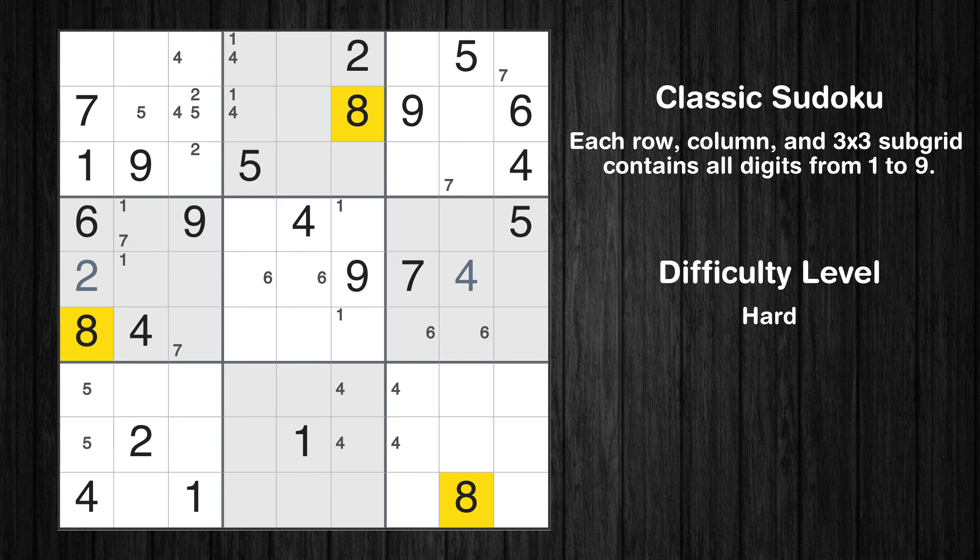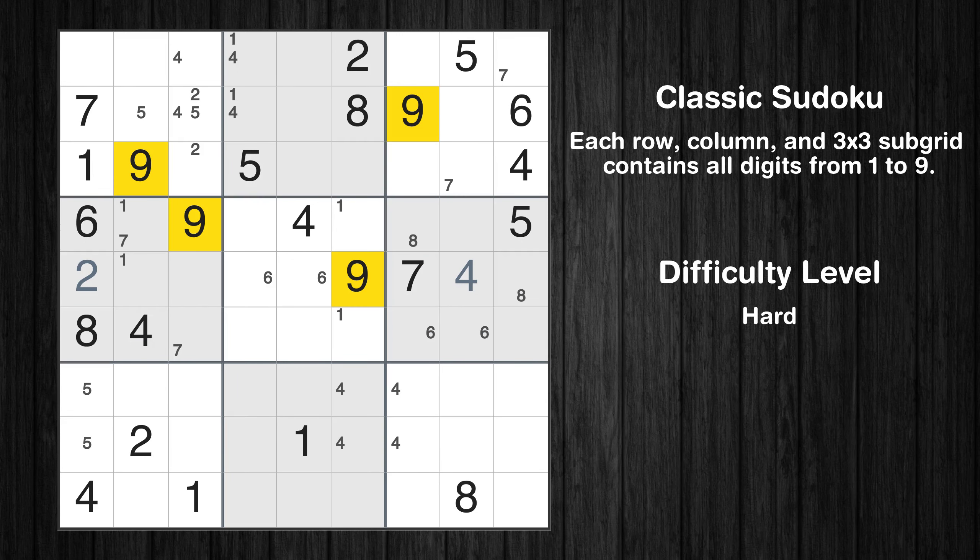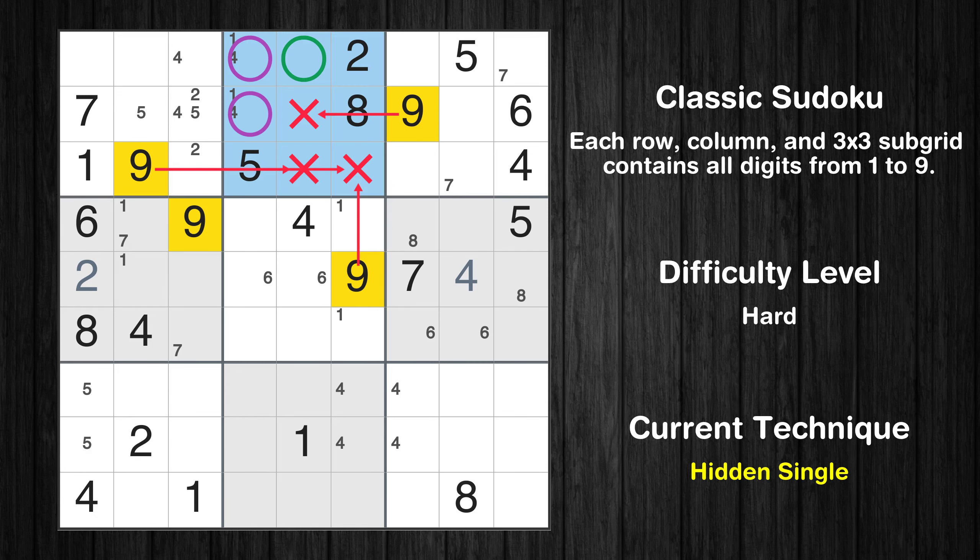Let's move to number 8. Only two positions left in the sixth box where value 8 can be placed. Let's move to number 9. In the second block, the number 9 can be directly placed.